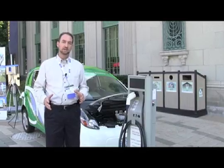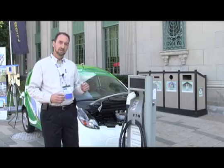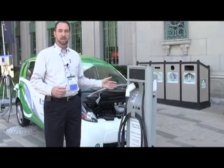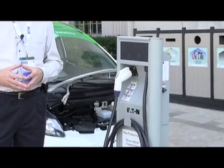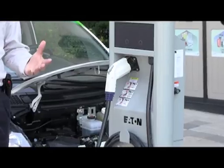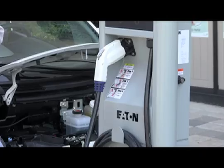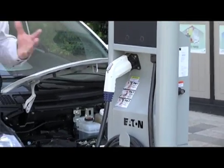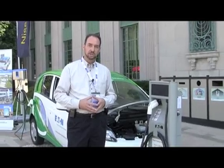Eaton has a full line of charging stations for electric vehicles. In addition to residential units, we also have commercial charging stations. These are the types of units that you'll find being installed at strip malls, big box stores, and various businesses. They behave very similar in operation to the residential versions, but these are a more ruggedized enclosure meant to be outdoors in a public location.